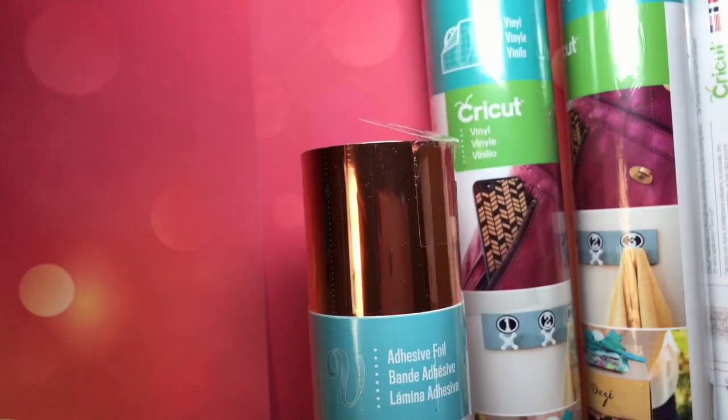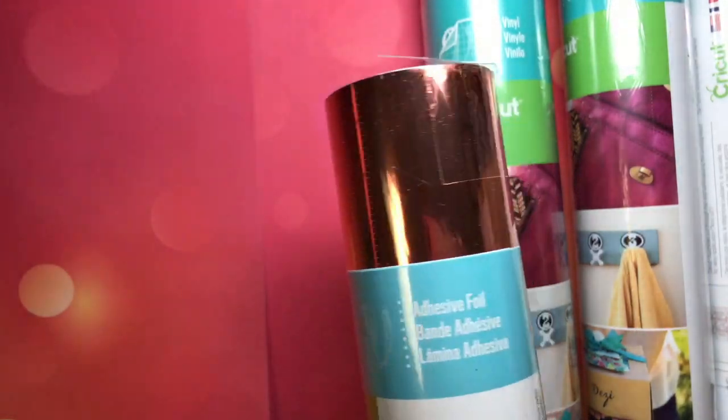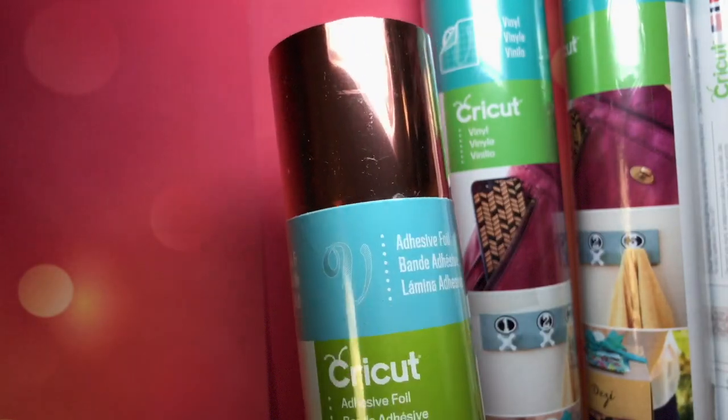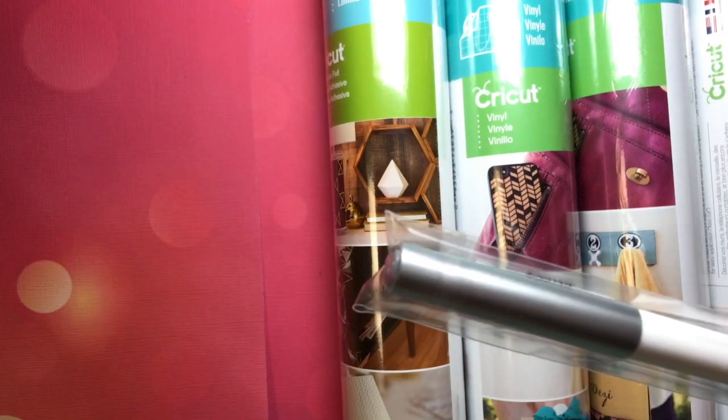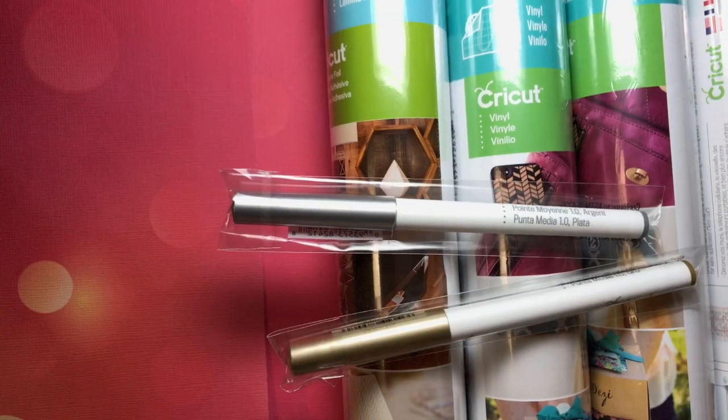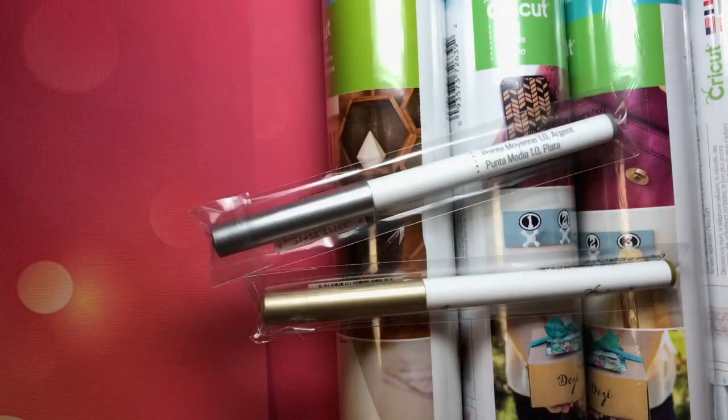Copper adhesive foil! I love the adhesive foil — look at that shine, so much fun. And that's not all: Cricut silver marker and a gold marker. Both Canada and the United States get these items in the box.